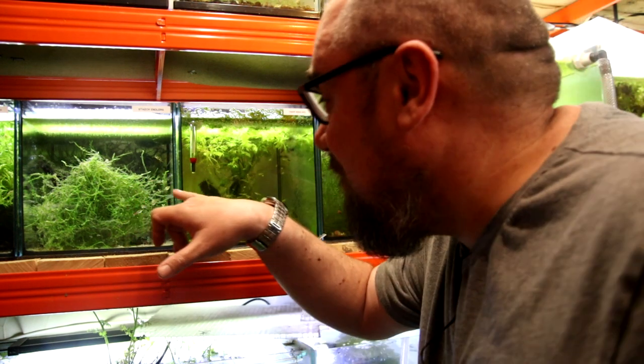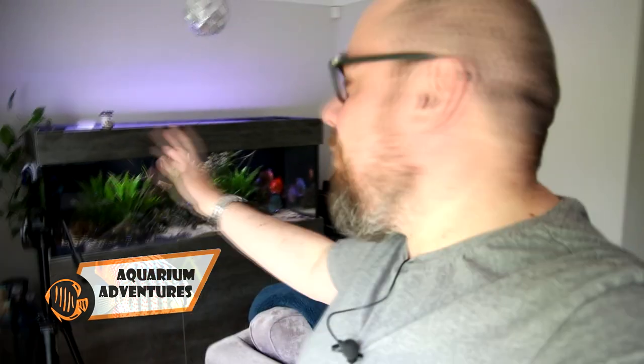Oh, not seen that before, that's new. Hey everybody, welcome back to the channel, nice to see you again. Today I'm going to take you on a little bit of a fish room tour, but I thought it's important that we start up here because we're going to talk about some of these things first and why there's going to be some changes to the fish room.